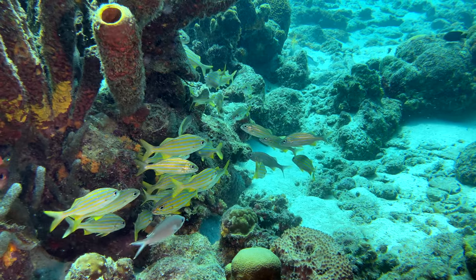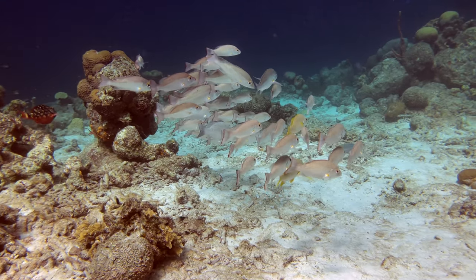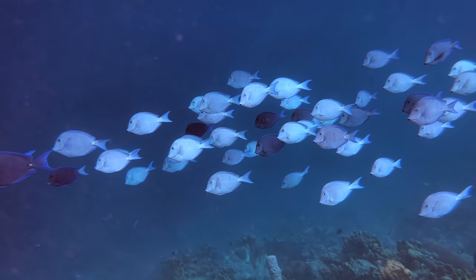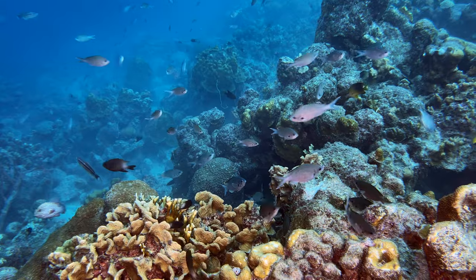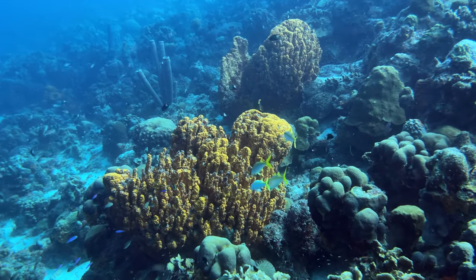We saw schools of smallmouth grunts, mahogany snapper, and a roaming tarpon. The fish are in abundance at depth as well, certainly the brown chromis. But let's pull out the wide lens and check out the reef at 20-foot increments.